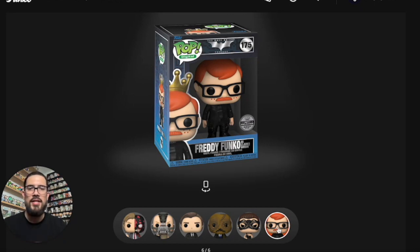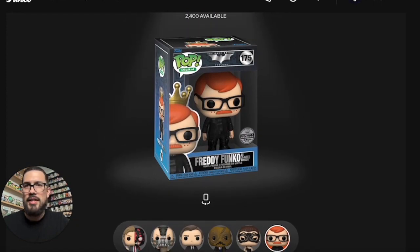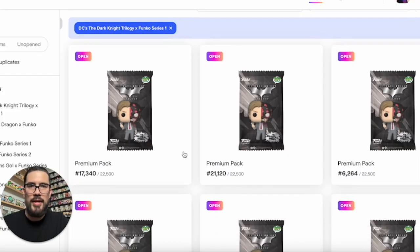The royalty is Freddy Funko as Lieutenant James Gordon, with a little mustache, freckles, and glasses — looks pretty awesome. Of course, everyone's been asking where the Joker redeemable is. The Freddy should have been as the Joker in a hospital gown, which would have been amazing, but we didn't get it. Either way, that royalty is going to be the one to go for.